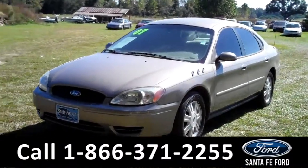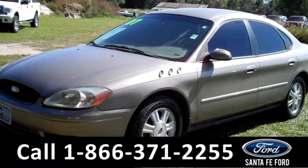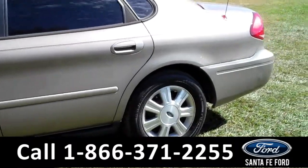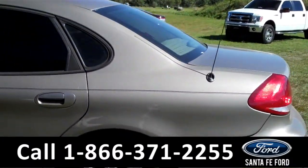This 2007 Ford Taurus has a glowing gold exterior. Four doors with tinted windows, a keypad door lock, alloy wheels, and it has remote keyless entry.